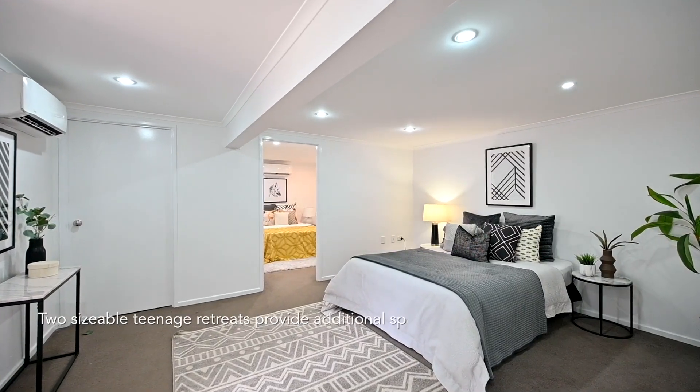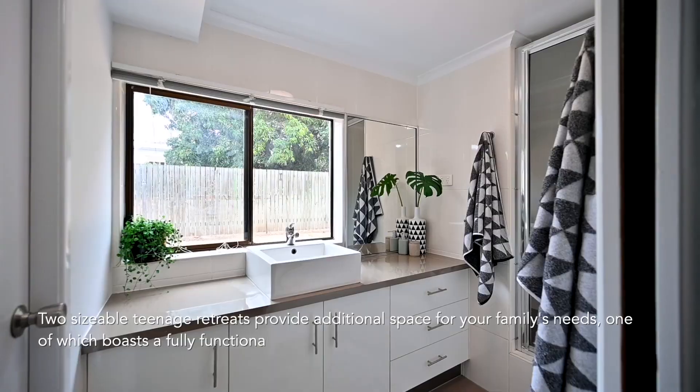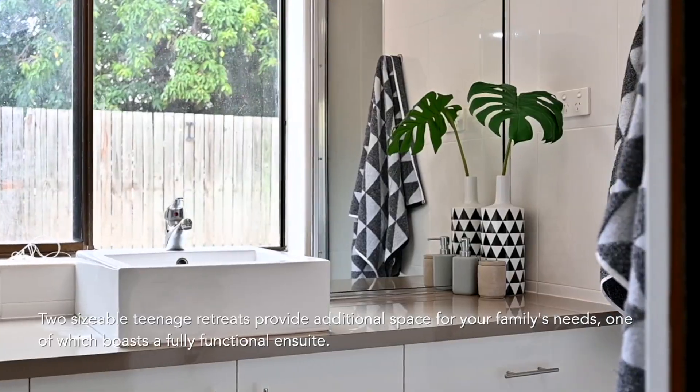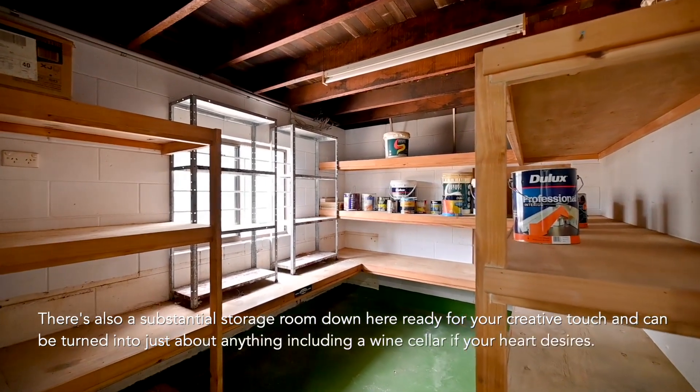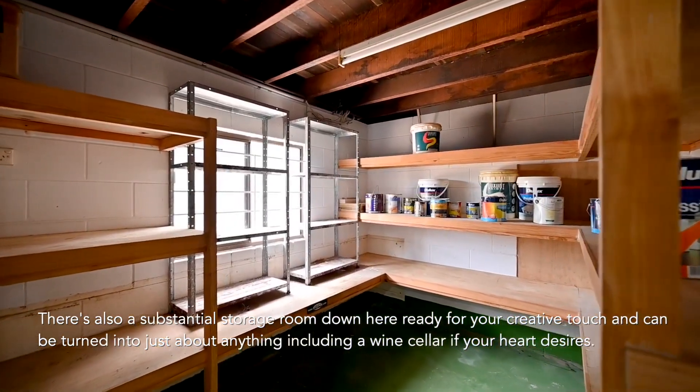Two sizeable teenage retreats provide additional space for your family's needs, one of which boasts a fully functional ensuite. There's also a substantial storage room down here ready for your creative touch, and it can be turned into just about anything, including a wine cellar if your heart desires.